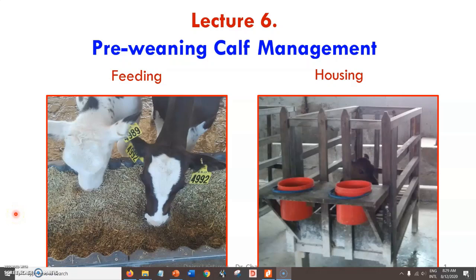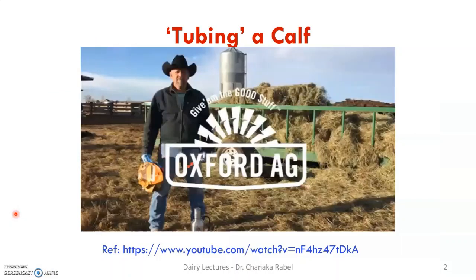Welcome to lecture number six on pre-weaning calf management. We already talked about colostrum feeding — how to tube a calf, different routes of colostrum administration, bottle feeding, bucket feeding, suckling the mother. One technique we covered was using a calf feeder stomach tube. There's a YouTube video on this, about 10 minutes long, and I urge you to watch it. He doesn't exactly follow the technical steps we discussed, but it's still important to watch.